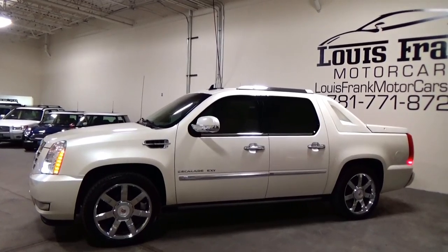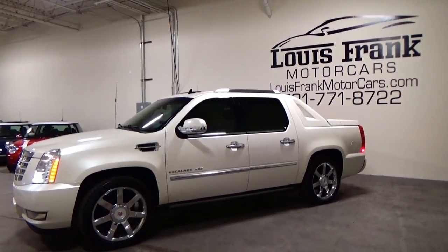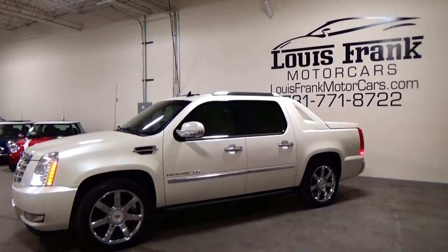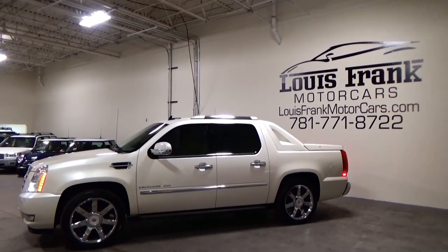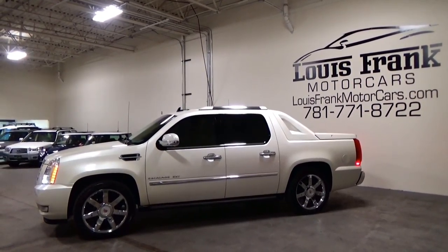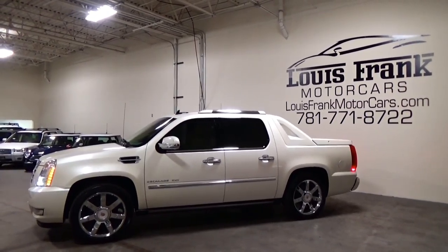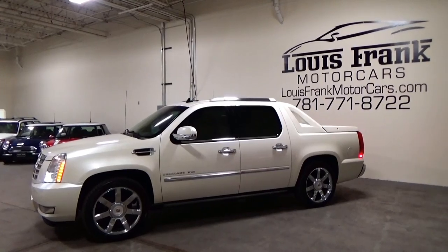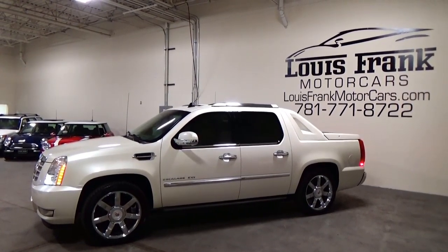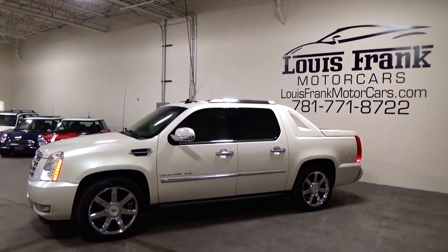Thank you so much for listening to me go on about this absolutely stunning Escalade. Our phone number is 781-771-8722. We do ship vehicles nationwide, so if you're looking at this car and maybe you're in Florida, California, or anywhere in between, we can get the vehicle out to you. I'm Luis Marinello from Louis Frank Motor Cars, and we really thank you for taking a peek at this absolutely gorgeous 2011 Cadillac Escalade EXT Premium.